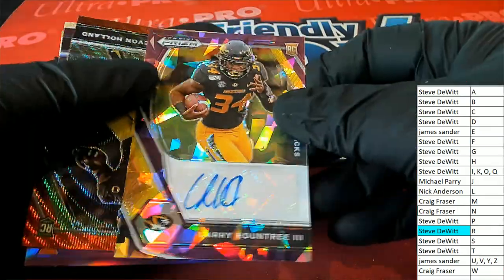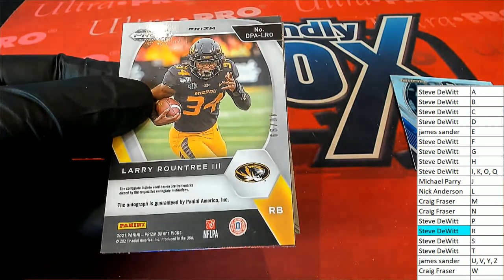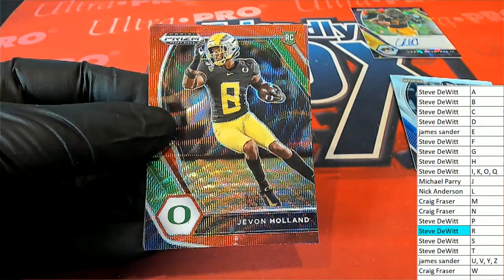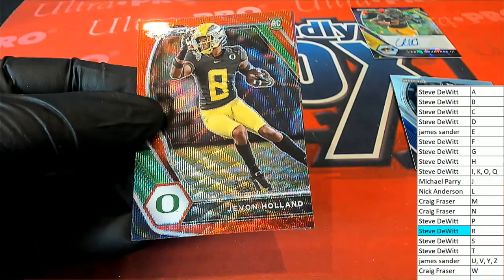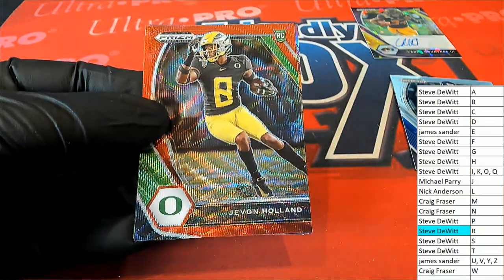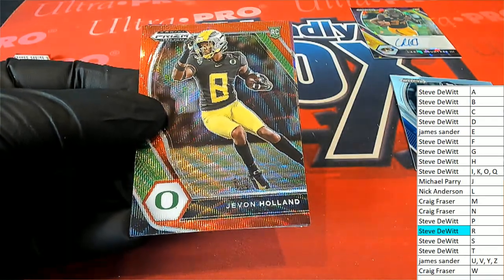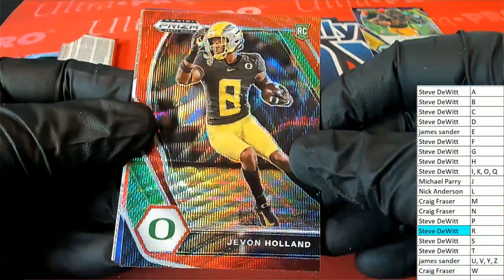Larry Roundtree the Third — I don't know a lot about him, but let me see what team he plays for. You can also see the next one right here — Javon Holland. Two pro teams really quickly: we have Miami Dolphins — Javon Holland is a Dolphin — and Roundtree is Chargers. So a Dolphins rookie and a Chargers rookie coming out of here. We have the Chargers rookie autograph.